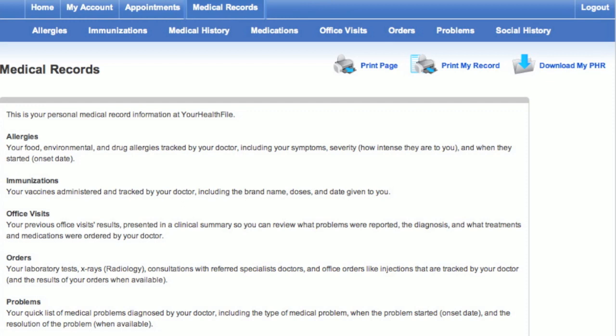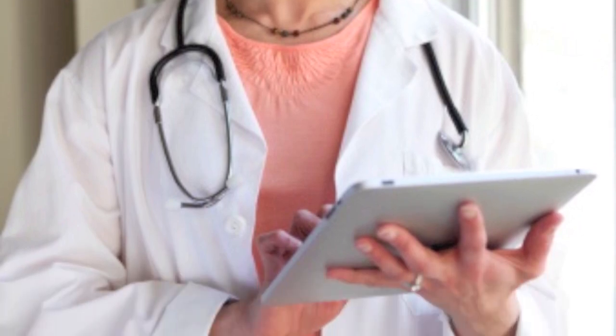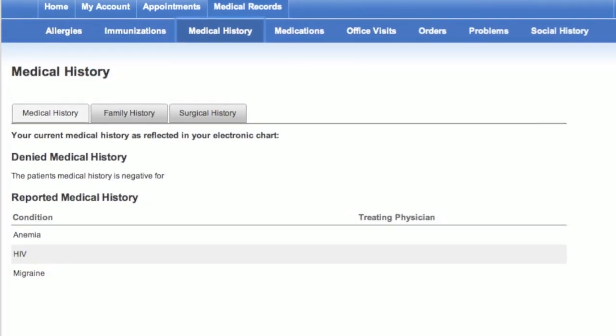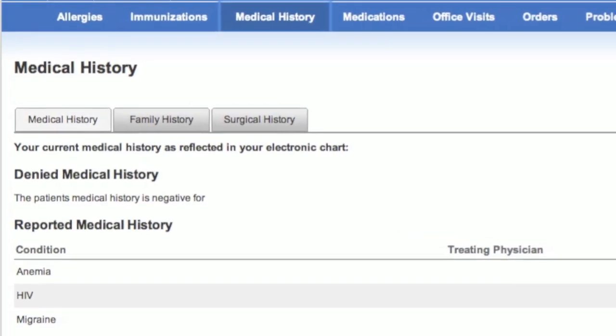They now have access to all their medical records, including information about their allergies, immunizations, office visits, and more. All the information entered by the doctor when seeing the patient in the office is immediately available for viewing in the online portal, including the patient's and family history, as well as any surgical history.